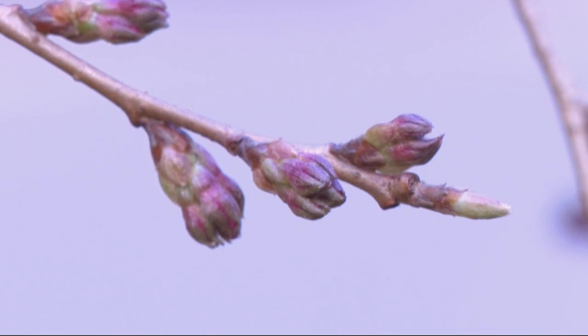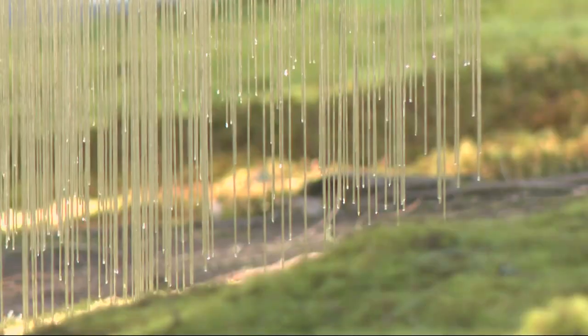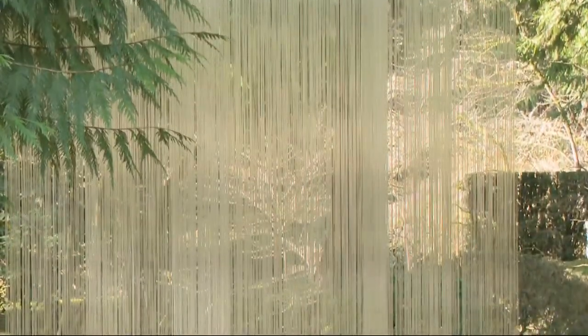Just beyond the budding cherry trees, more glass is placed in their own perfect places. A piece called amayadori, which means taking shelter from the rain — it's very thin pieces of glass that look like rain or shimmering beams of light. That piece was made in very close collaboration with the gardeners, who actually helped hang the piece.